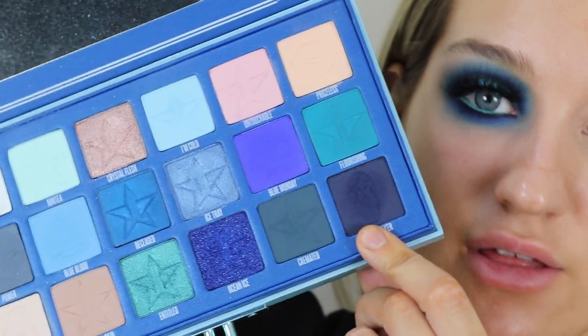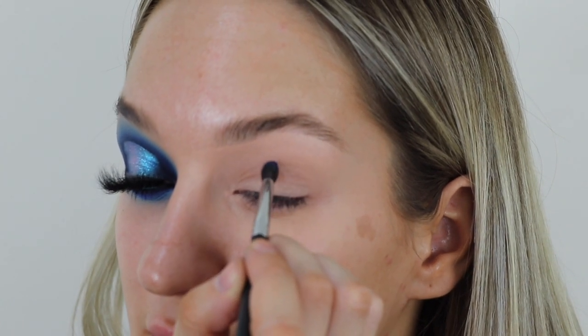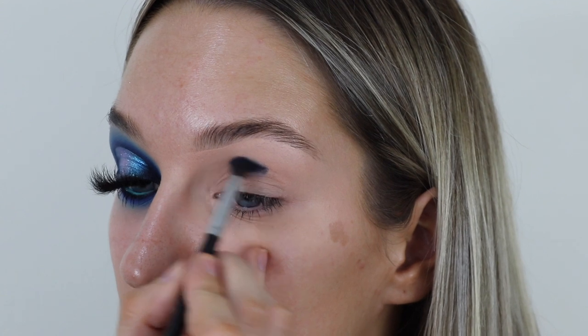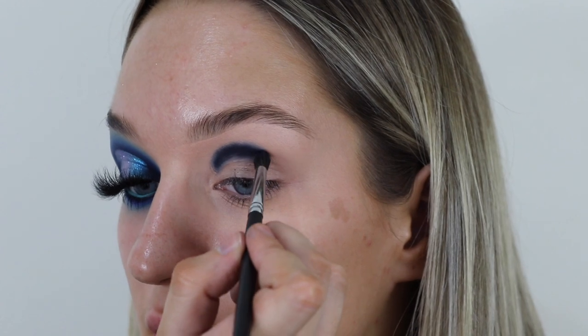We're going to start off with 'Undertaker,' which is that really really dark color in the corner, using that on a Morphe M506 brush — my favorite brush for the crease. I start off in the middle and create a halo shape, going a little bit higher than my crease because where we cut it, it's a tiniest bit higher than my actual lid. I keep dipping in the color and going back and forth really really slowly.